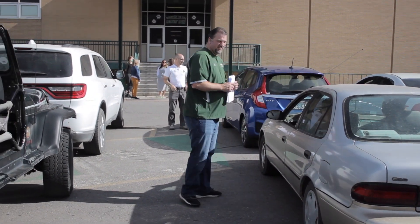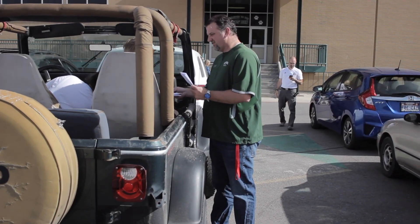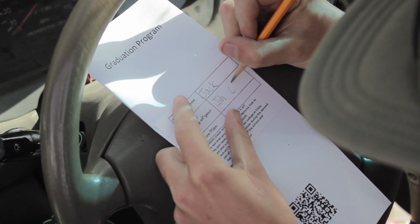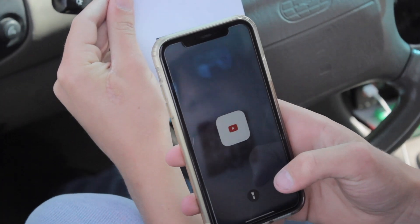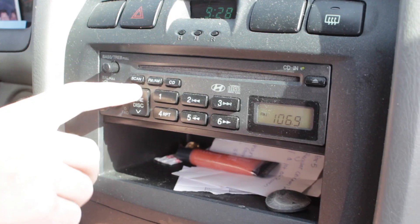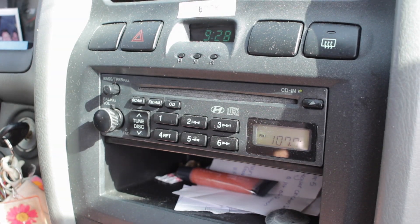Once you are parked you'll be given a program through the window, and on the program there will be a little card for you to write your name on, so make sure you bring a pen or a pencil. There will be a speaker system set up at the high school for you to listen to the speakers live, but if you prefer it will also be broadcast on YouTube and you can access that through a QR code which will be in the program, or tune in to the radio at 107.7.